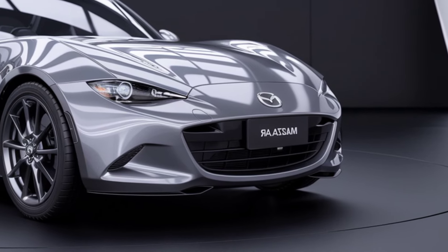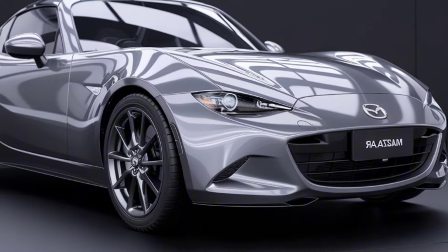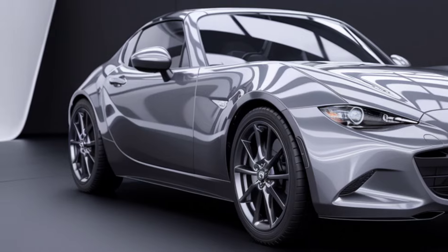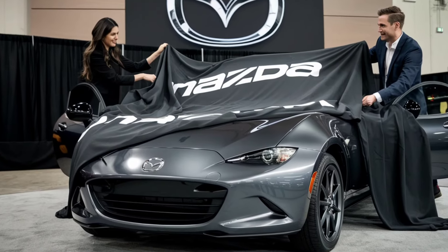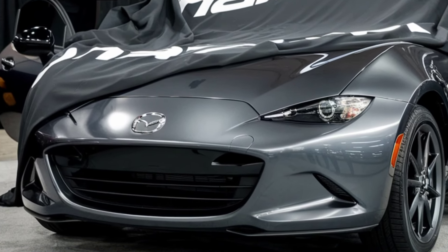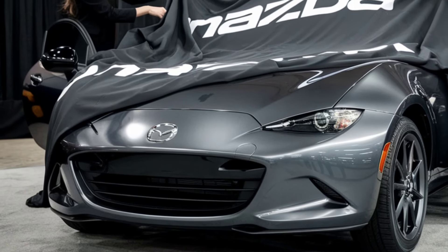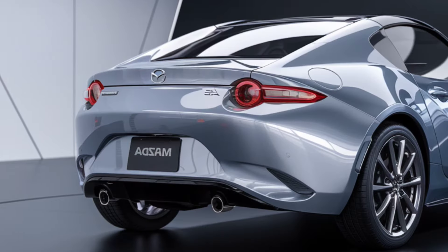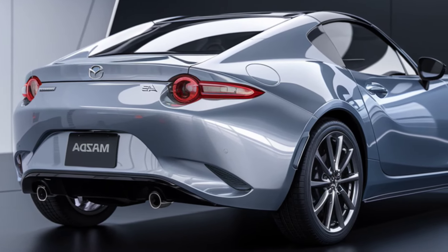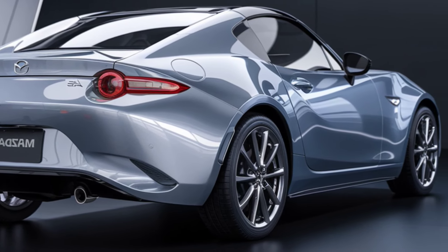Design evolution: sleek and aggressive. The 2025 MX-5 Miata features subtle yet meaningful design changes that modernize its appearance while maintaining its signature charm. The front fascia now sports sharper LED headlights that enhance visibility while giving the Miata a more aggressive, purposeful look. A redesigned grille adds a touch of sophistication, and revised air intakes improve cooling for better performance. Mazda has also updated the body lines, adding more muscular fender flares and a slightly lower stance.